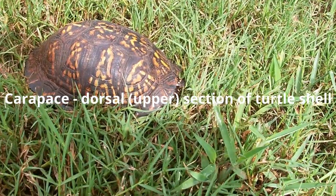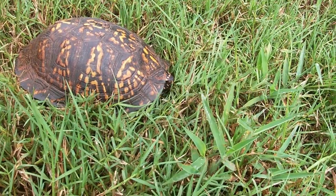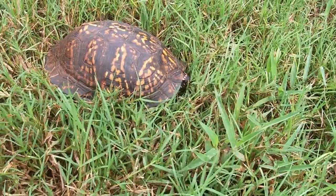They have this high domed carapace with bright colorations on them. These turtles are really cool because, as you can see, he just withdrew his head into his shell — they have what's called a hinged shell to protect them.